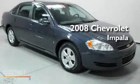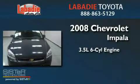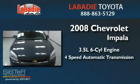This is a 2008 Chevrolet Impala. It has a 3.5-liter six-cylinder engine and a four-speed automatic transmission.